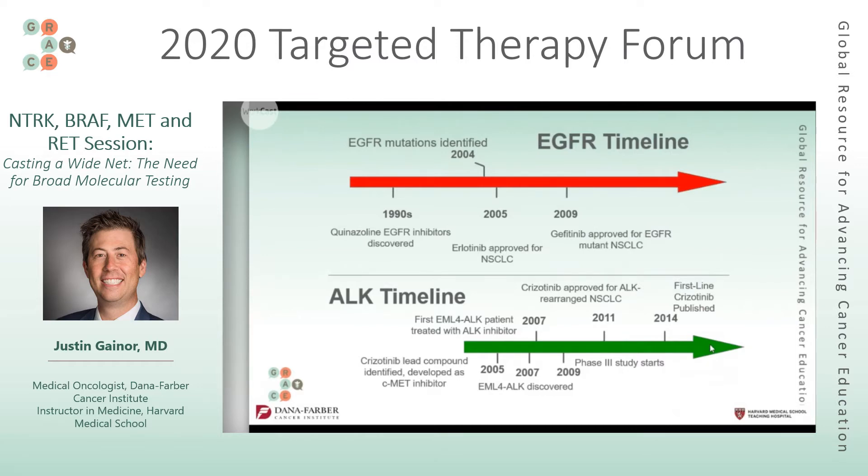Once we identify a target and a drug that can effectively hit it, the research doesn't stop there. We now have other drugs that work better than those initial ones. On the ALK timeline, there was good fortune — a drug called crizotinib had been developed for a different target, and then EML4-ALK fusion was discovered in 2007 with this drug already present. The first patient was dosed, and it was a fairly quick timeline to crizotinib being approved.